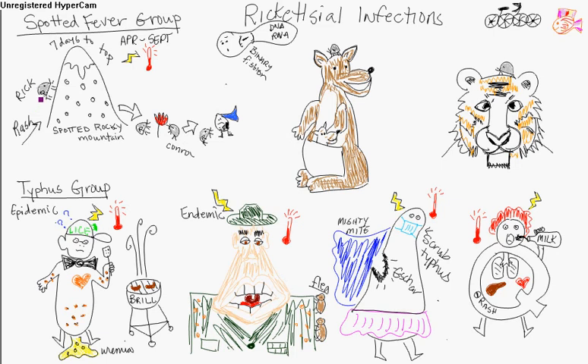Here's the mnemonic story: you've got Rick — Rickettsia rickettsii — the little tick. He goes up seven days to get to the top, and then he brought with him his similar brother, Conroy, which is Rickettsia conorii. Conroy brings a boutonniere, which represents boutonneuse fever — a Mediterranean fever, a tick bite fever occurring in Africa and India. It resembles Rocky Mountain spotted fever but is milder.